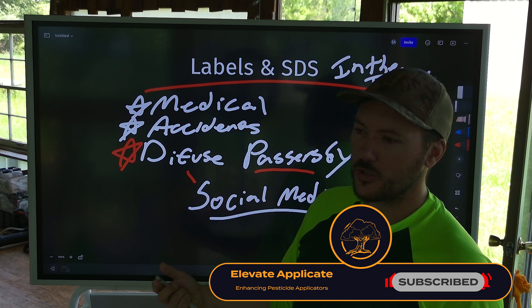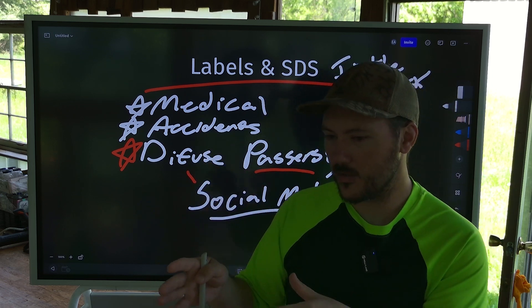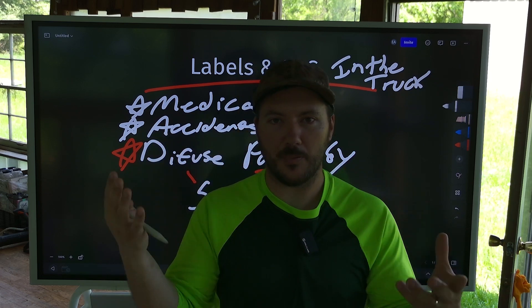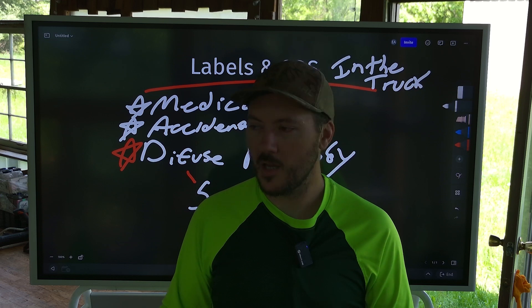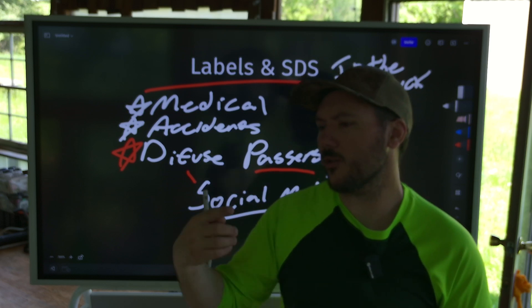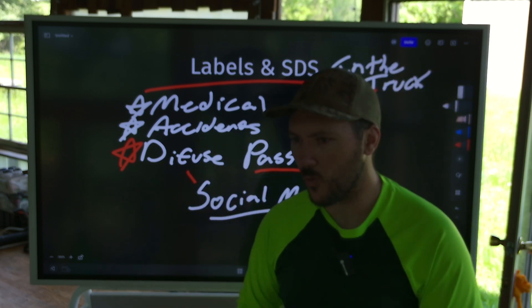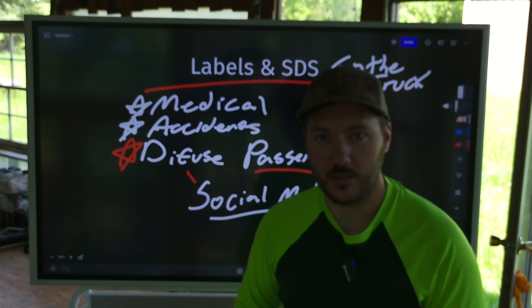If your technicians just know 'use this product like this, with this, at this ratio,' they don't really know the in-depth information of that product. But if you get them to study the labels and the SDS sheets, now they're going to understand: here's the toxicity, here's why there's a B restriction on it, here's why you can't use this around aquatic environments. And they'll be more educated when they talk to clients.